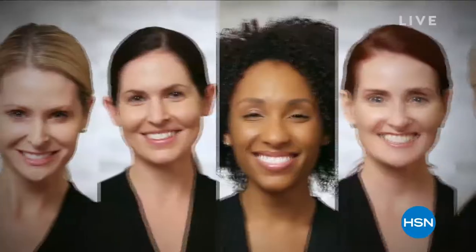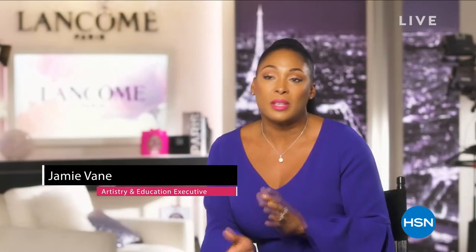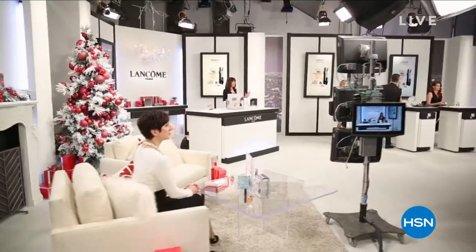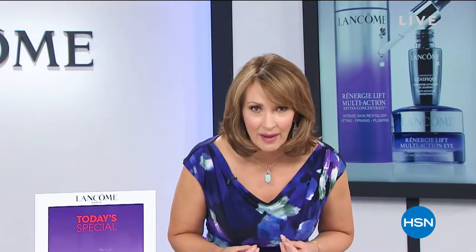Ten million women are using this product and seeing results. HSN and Lancôme believe in each other. Lancôme really only does these sets for HSN. This is a world launch. Being able to interact with the hosts makes it that much easier when we're on air. Those of us who use these products, we love them.